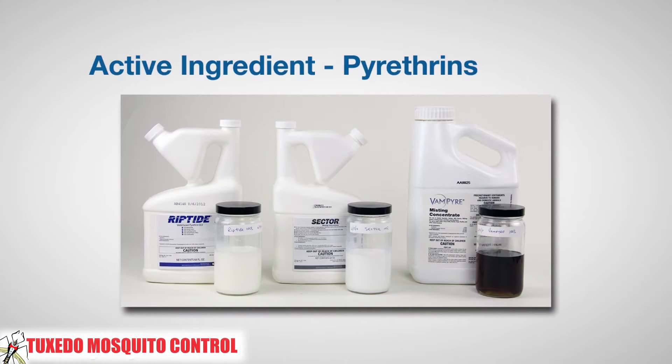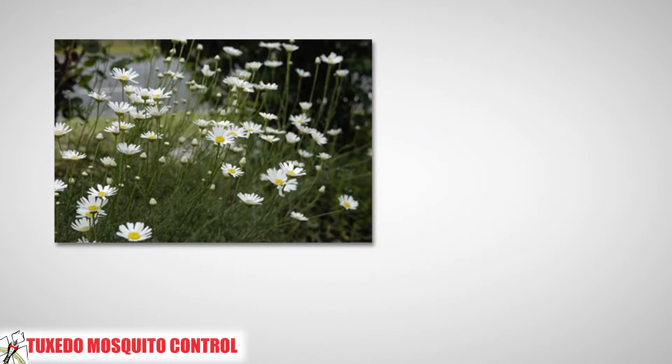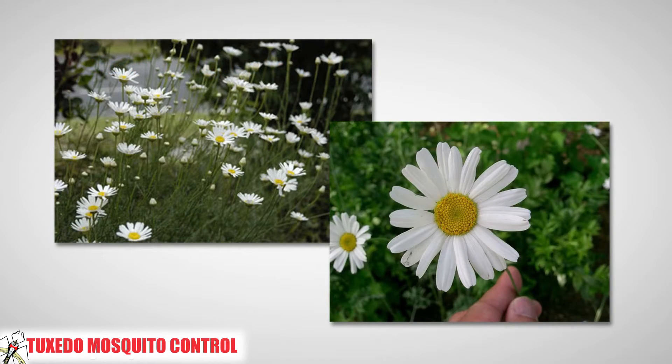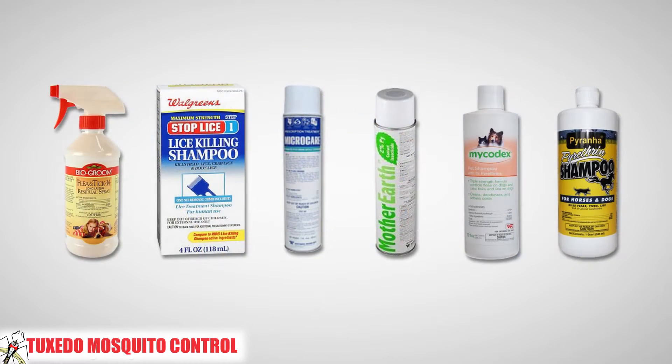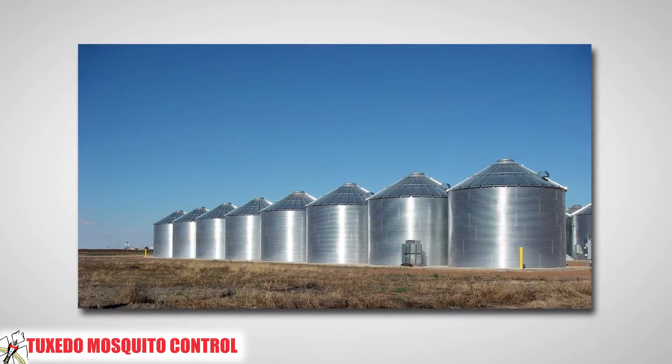The active ingredients in the insecticide most commonly used in our system are comprised of chemicals called pyrethrums, which are derived from extract of chrysanthemum daisies that are grown in East Africa and Tasmania. In addition to being widely used in horticulture, pyrethrum formulations are found in household aerosols, trigger sprays, and pet shampoos.